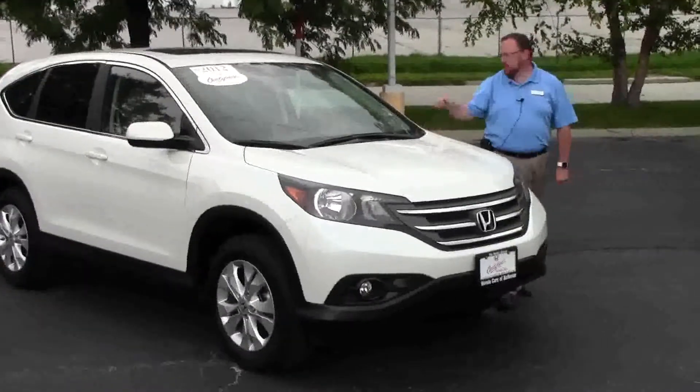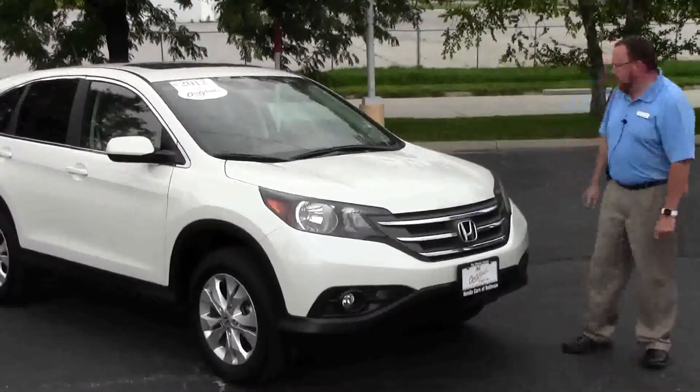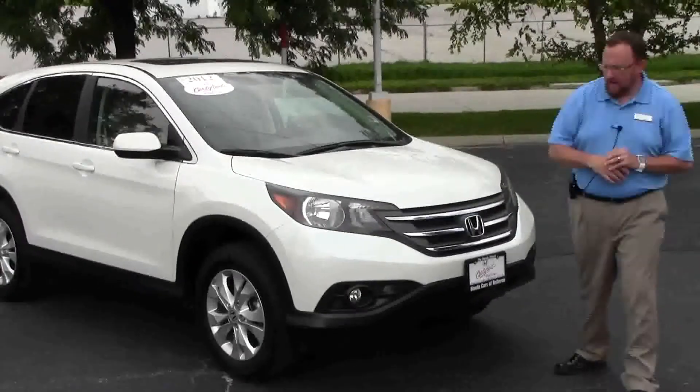Brian Kelly here for Honda Giant, here to show you this 2012 Honda CR-V EX model. It's a one-owner vehicle with only about 34,000 miles.